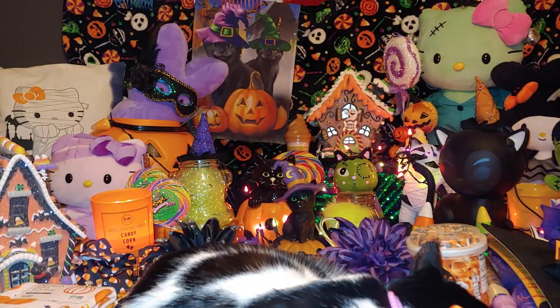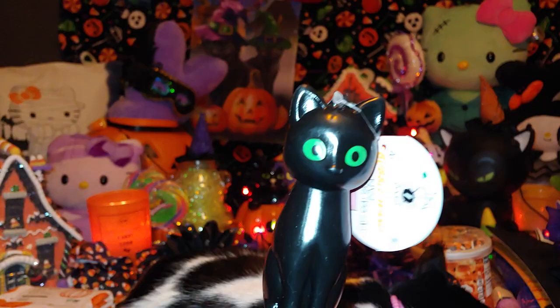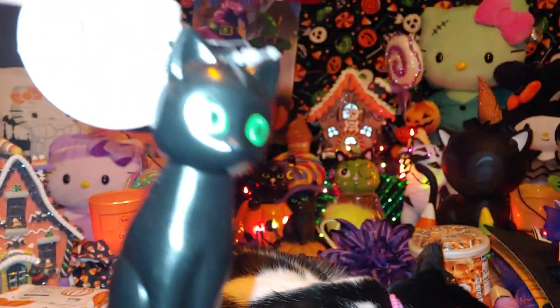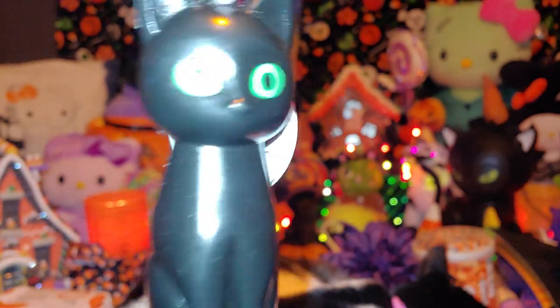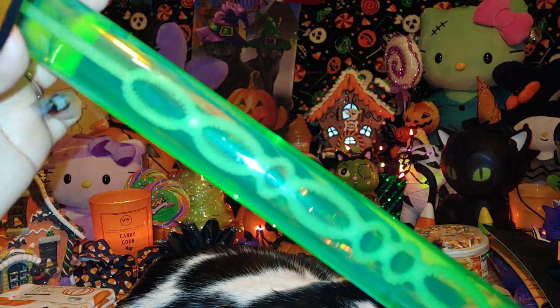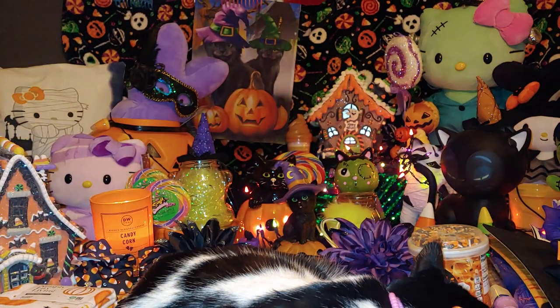Also at Target I got this little spooky sweet cutie — a little black kitty cat bubbles wand. You know me and my bubbles! The bottle itself is green like a little cat potion, a little spell. It looks like my late kitty cat with the green eyes — so cute. I love blowing bubbles everywhere. This was only a dollar at Target.